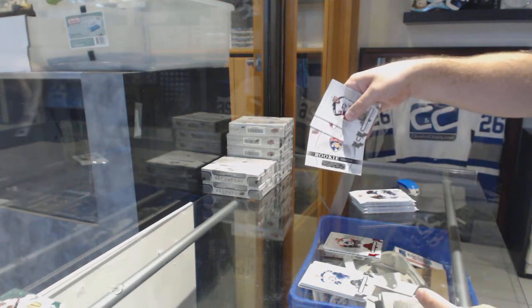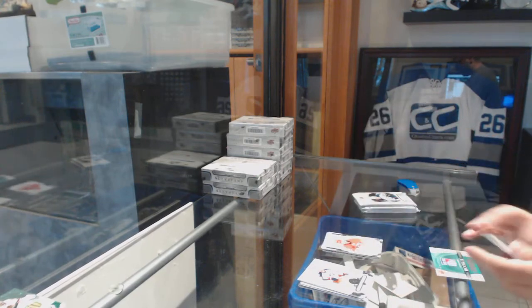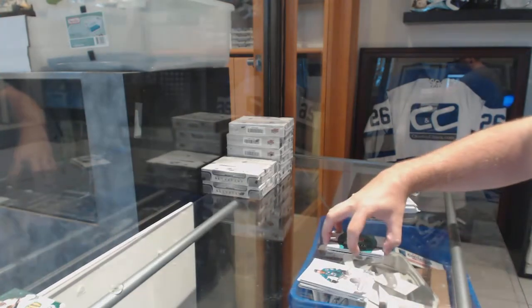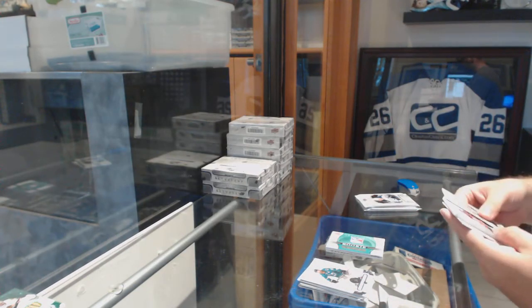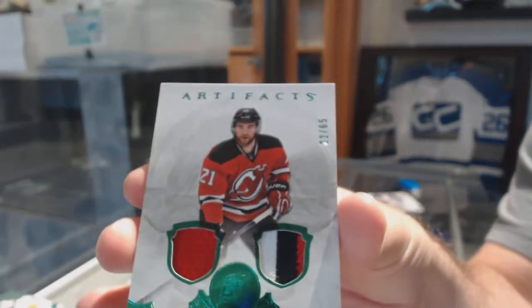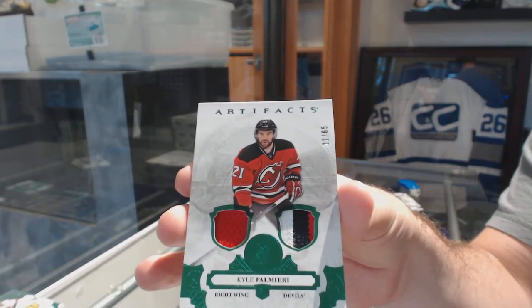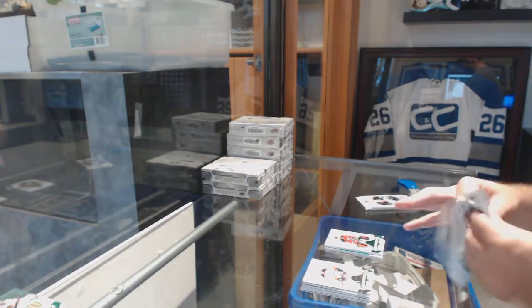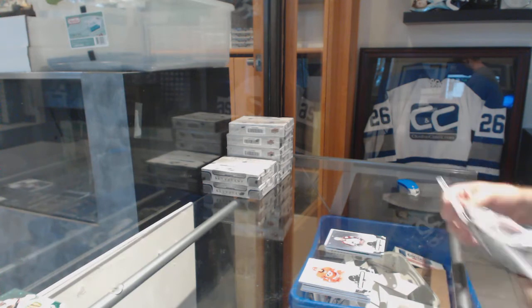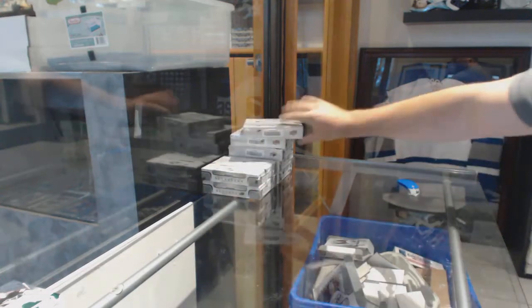Rookie Redemption for the Panthers. For the Panthers, Levi's jersey patch to 65 — Kyle Okposo — number 22 of 65. Kyle Okposo.